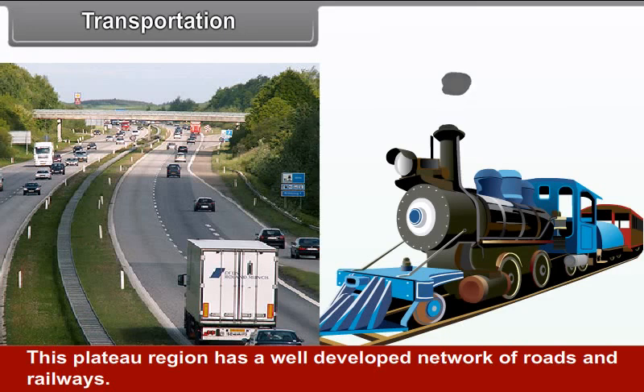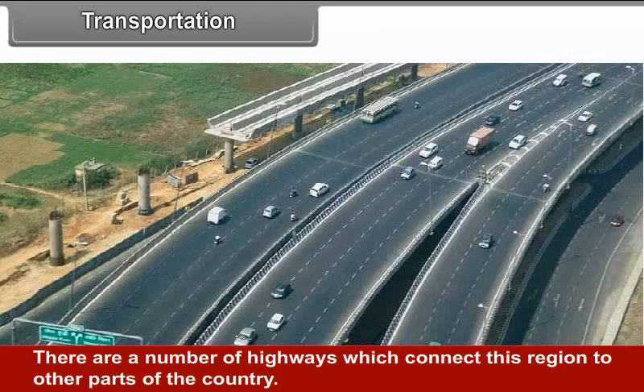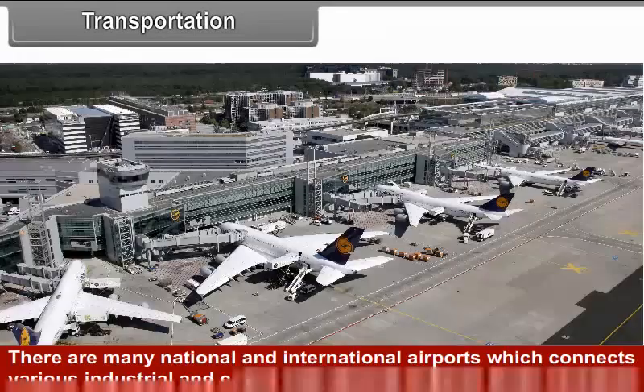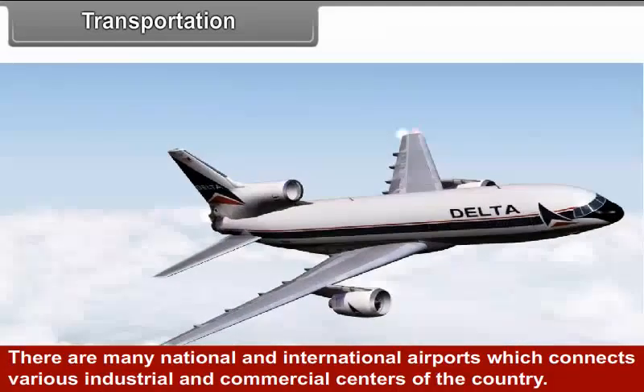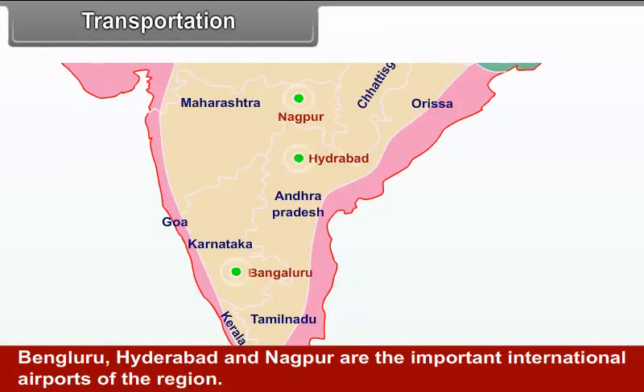Transportation: This plateau region has a well-developed network of roads and railways. There are a number of highways which connect this region to other parts of the country, along with many national and international airports connecting various industrial and commercial centres. Bengaluru, Hyderabad and Nagpur are the important international airports of the region.